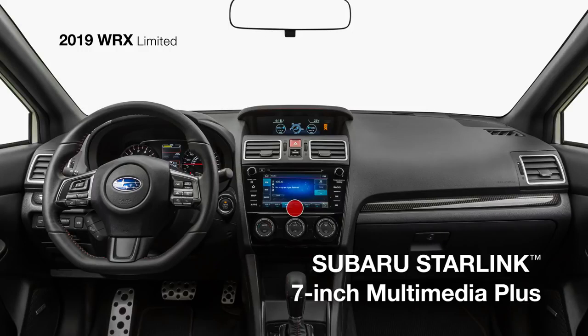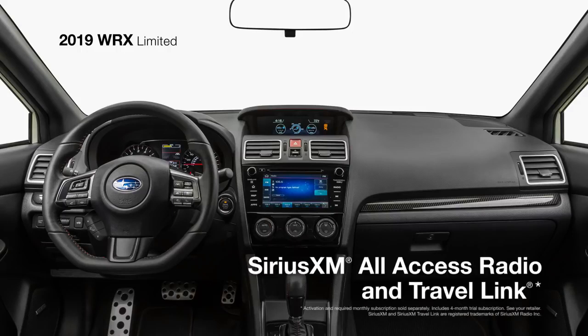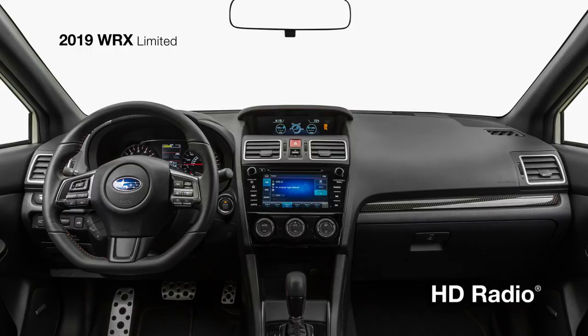Subaru Starlink Multimedia Plus with a 7-inch touchscreen will connect you to all your favorite music, podcasts, and more with standard Apple CarPlay and Android Auto integration, along with Sirius XM all-access radio and travel link, HD radio, and Bluetooth connectivity.